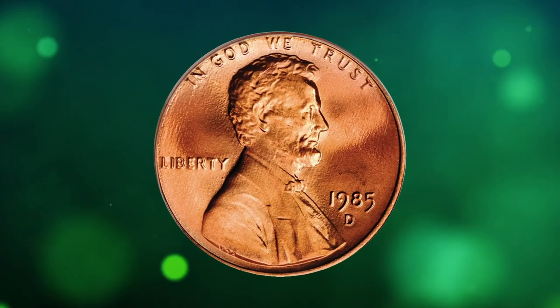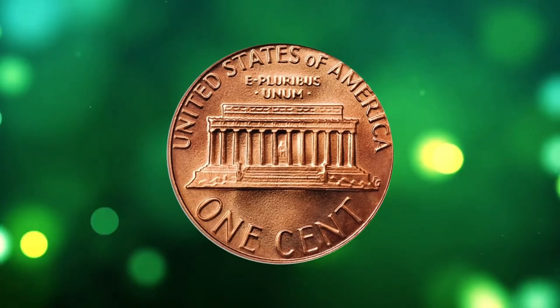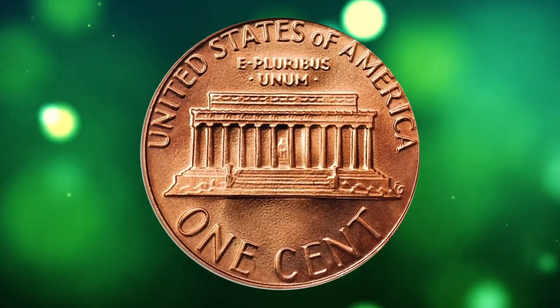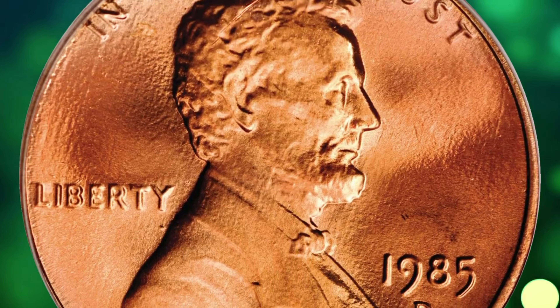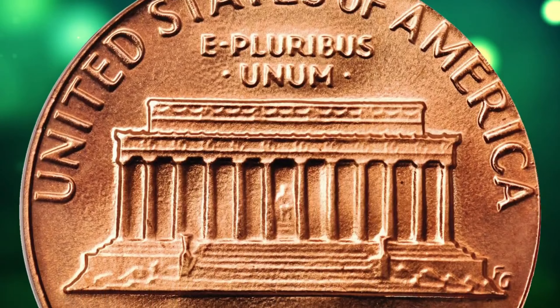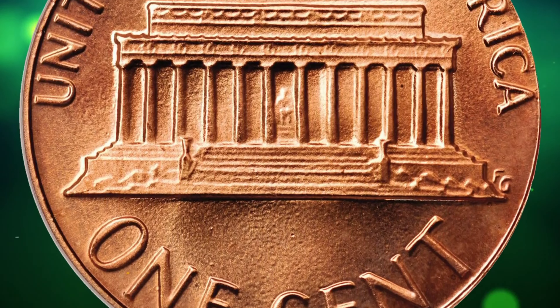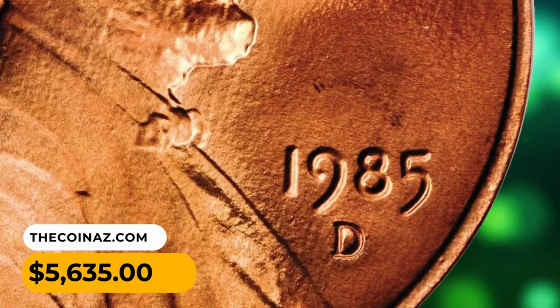Number 9: This is a 1985-D Lincoln cent in MS69 red condition. A beautiful superb gem with dominant pinkish-red luster and even lighter pale lilac highlights here and there. There is not even a single distracting blemish and the surfaces are all but perfect. This very low-pull penny ended up selling for $5,635.